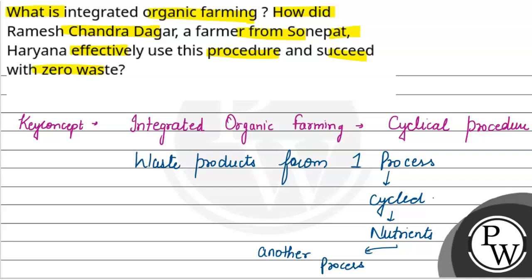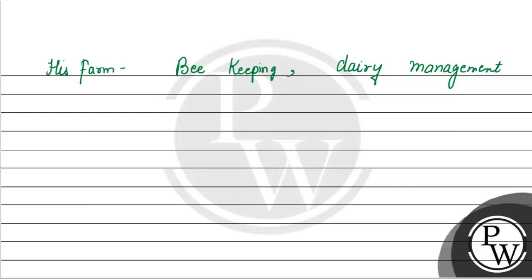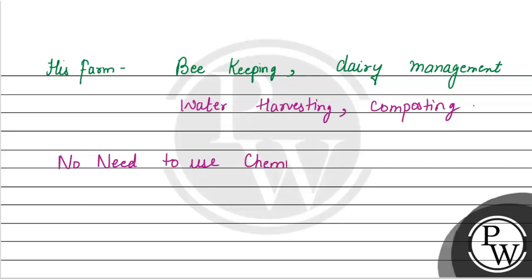Ramesh Chandra Dagar is a farmer who used this procedure to achieve zero waste. His farm included beekeeping, dairy management, water harvesting, and composting. Because of this integrated approach, there was no need to use chemical fertilizers.